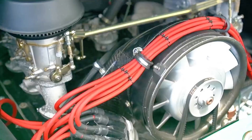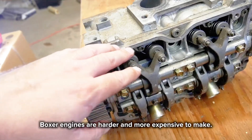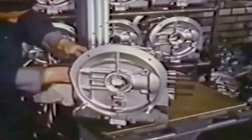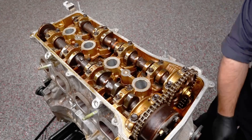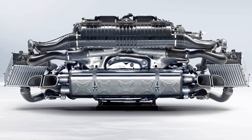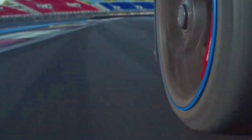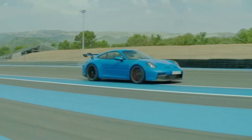If the boxer engine is so great, why doesn't everyone use it? Boxer engines are harder and more expensive to make — they need special parts and careful balancing. Most car companies don't want that trouble and prefer simple inline or V-shaped engines that cost less to build. But Porsche doesn't care about easy; they care about perfection. For them, the boxer engine isn't just an engine — it's a piece of art, a symbol of who they are. While others moved on, Porsche stayed loyal, and that loyalty became part of their legend.